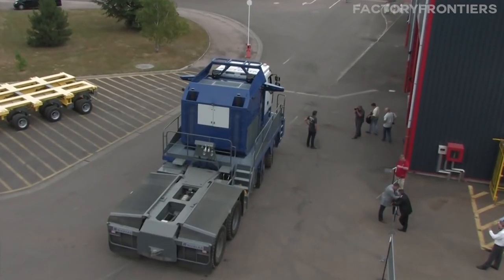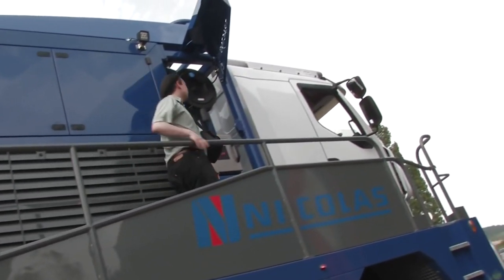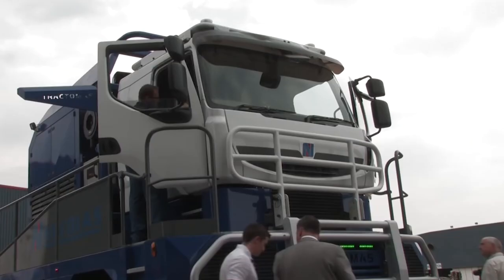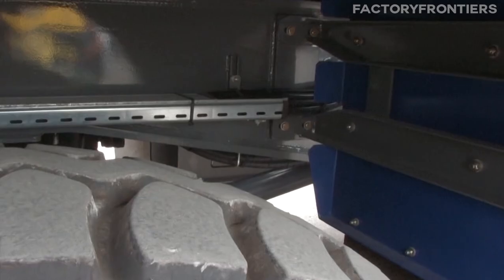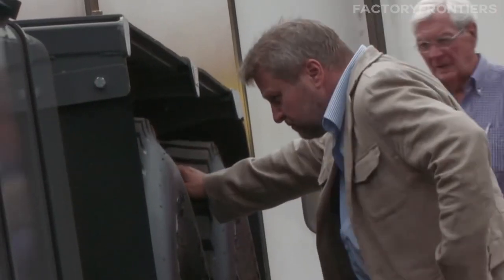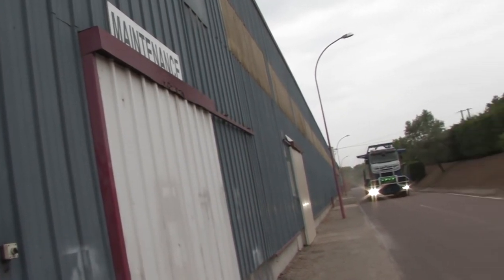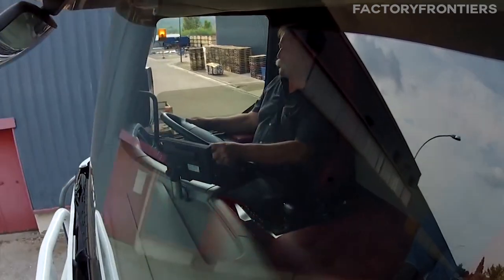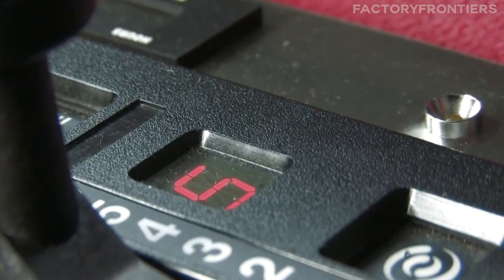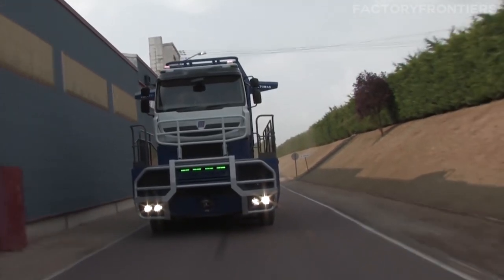Maintaining and servicing the colossal Nicholas Tractimus is a complex undertaking that requires specialized knowledge, dedicated teams of technicians, and state-of-the-art facilities. To keep these behemoths in peak condition, regular maintenance and inspections are carried out, ensuring that every component — from the powerful engines to the heavy-duty axles — is functioning optimally. The maintenance process involves a comprehensive checklist of tasks, including oil changes, filter replacements, and thorough examinations of the truck's various systems such as the brakes, suspension, and electrical components.